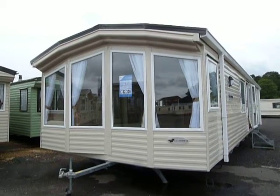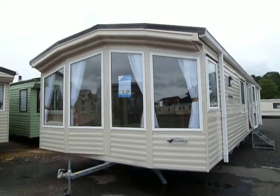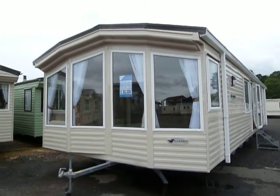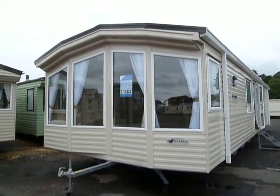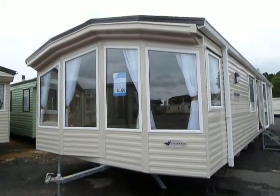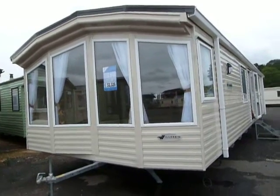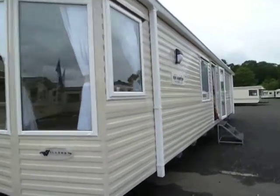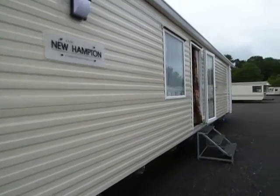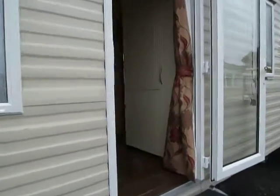Welcome to Salop Leisure here in Stourport. Today I'll be showing you this Willoughby Newhampton. This is a 38-foot long by 12-foot wide holiday home. It's two bedrooms, finished in a standard colour on the outside and features a fixed window to the front. This holiday home has UPVC double glazing throughout and also has central heating.